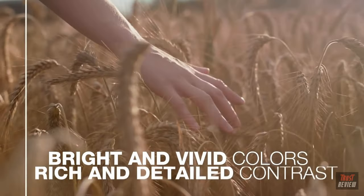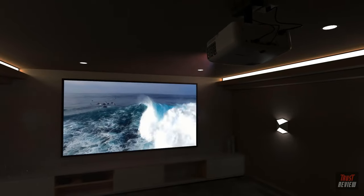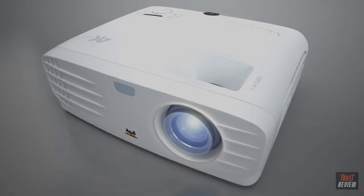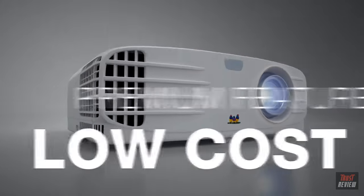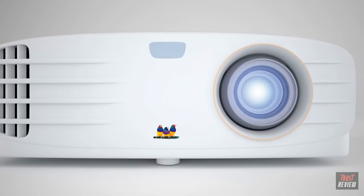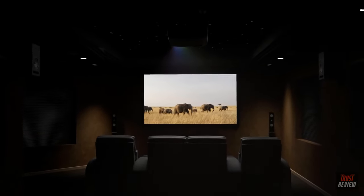Both projectors include HDR10 content support for brighter and more vivid colors and richer, more detailed contrast, giving you a breathtaking home cinema experience you'd expect only at the movie theater. With ultra HD resolution, premium features, and a low cost, the ViewSonic PX series of 4K projectors give you affordable 4K at home — step up to 4K without having to step out.